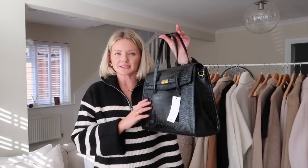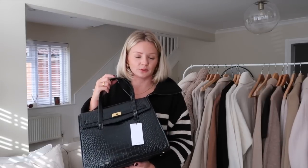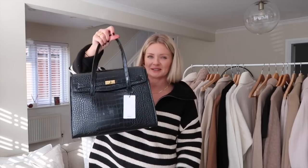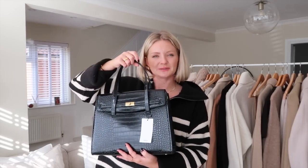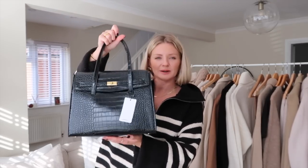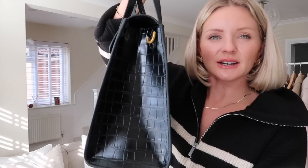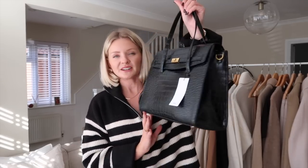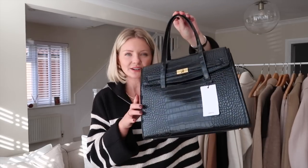I also picked up a handbag from Mango — Mango do accessories so well. A lot of my handbags are quite small crossbody bags and I thought, do I need a bigger, more lady-like bag? When I held it up I thought it looked a bit granny-ish, like it belonged to Mrs. Doubtfire, but actually I really liked it. It's a nice big size but not overly big. If you're working in an office this is such a smart bag to have — it's a black crop and I'm planning to put together some office autumn/winter outfits over the next few weeks.